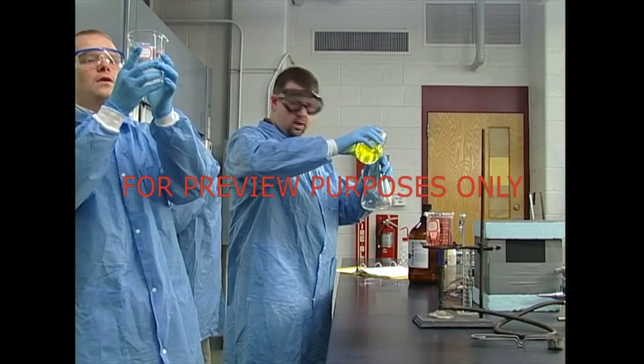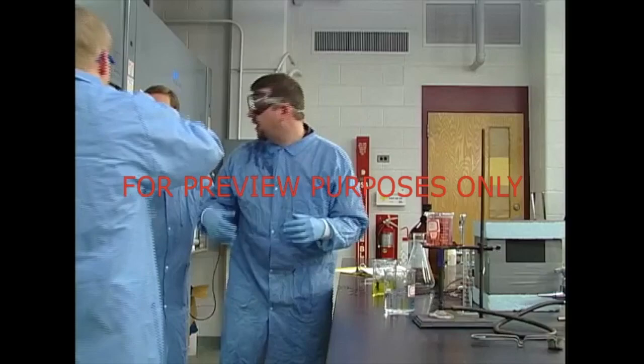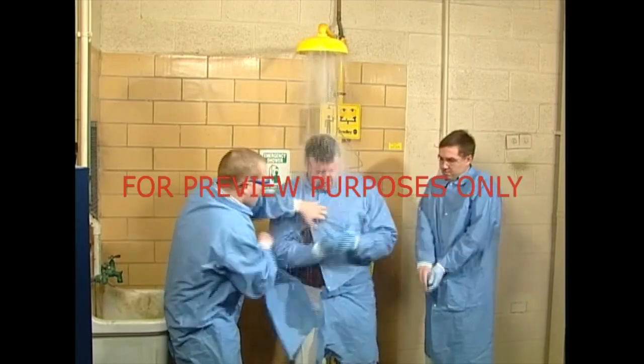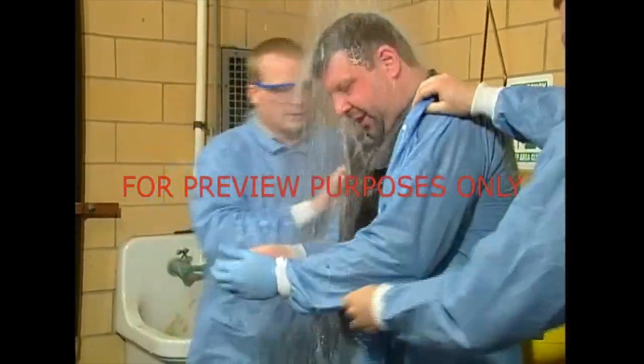If you're splashed by a hazardous substance, don't panic. Call out for help and get to a shower or eyewash, depending on the extent of the splash. If you find yourself helping with a victim, take charge. Make sure they are completely drenched. It usually requires two helpers to handle everything.